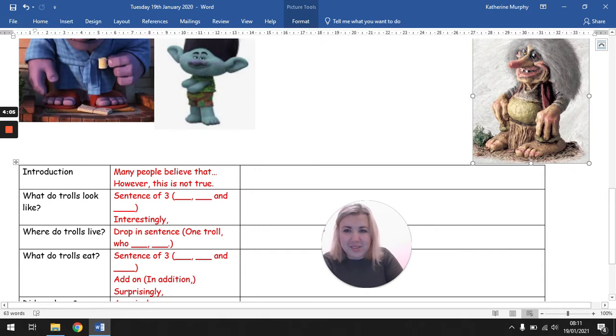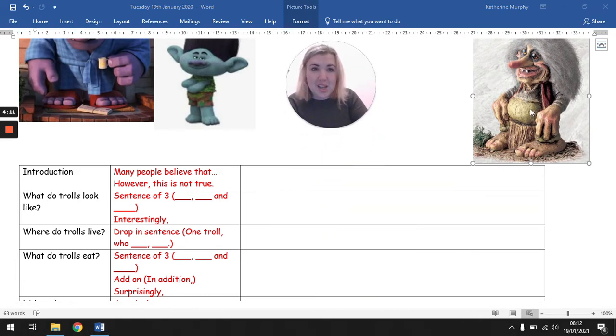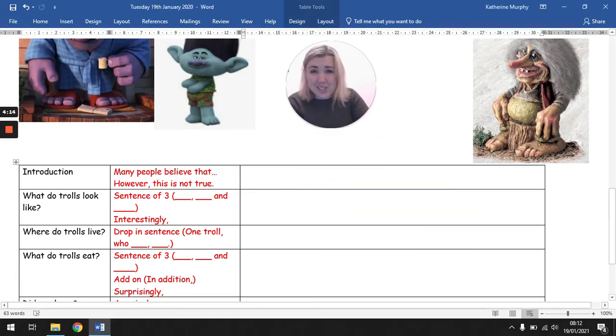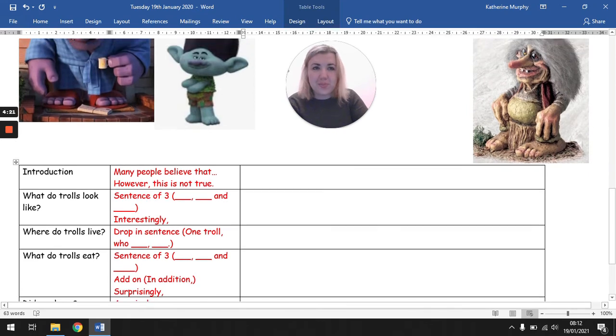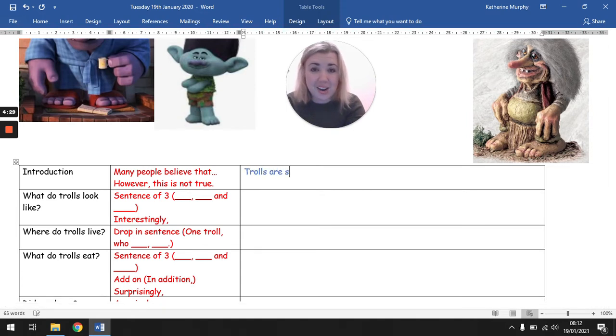So, introduction. Many people believe that... however, this is not true. Those are the two phrases I wanted to keep in mind when I'm writing. I'm only going to use the important words or phrases that I'll need. So I'm going to say many people believe that trolls are scary. I'm going to use the words friendly and helpful. She looks like someone who might help in the garden — like brownies or sprites, creatures from myths and legends who would be helpful, like fairies. So I think she might be a helpful troll.